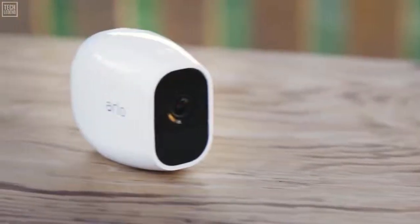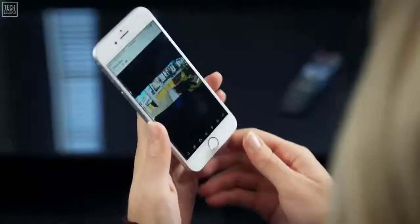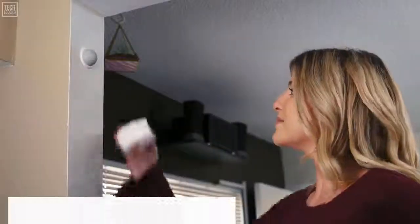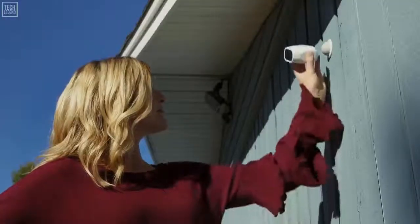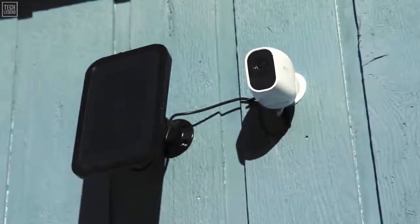Arlo Pro 2 cameras monitor and record video in 1080p resolution, delivering crisp HD video that lets you zoom in with more detail while still maintaining great battery life. Just pinch to zoom in the Arlo app to highlight an area with incredible clarity. You can use Arlo Pro 2 wire-free cameras indoors, or take advantage of its weatherproof design and flexible power options like the Arlo solar panel to use it outdoors.